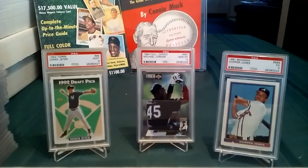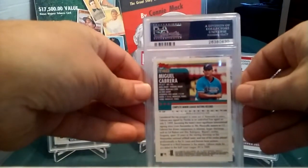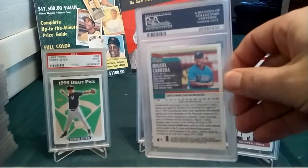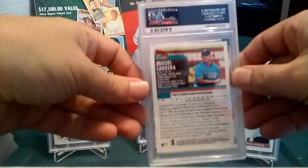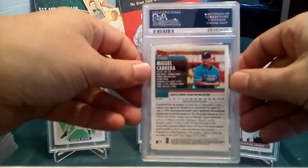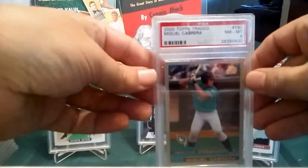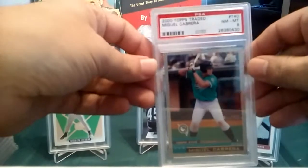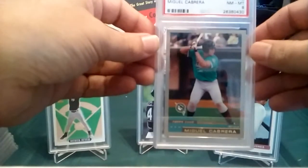Next up is a 2000 Topps Traded Miguel Cabrera rookie — not part of the 300 Greatest Cards because that book was written in 1999 and this card came out in 2000 — but I wanted to get the Cabrera rookie graded. I gave it a nine, it's probably an eight, and it came back an eight. I can kind of see it; the top is a little off-centered.